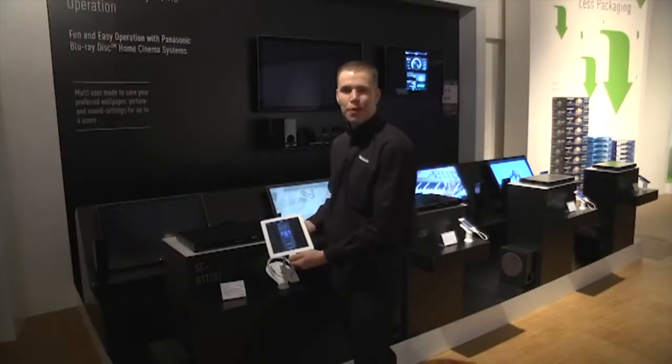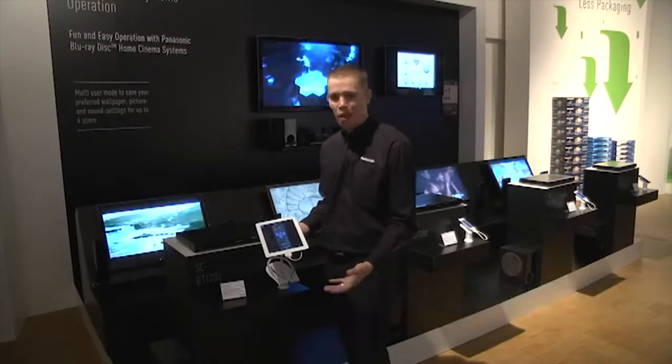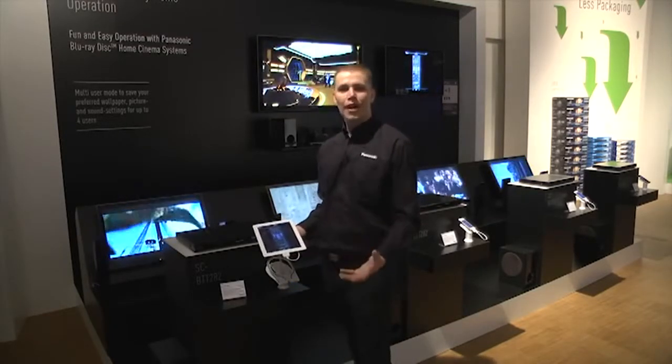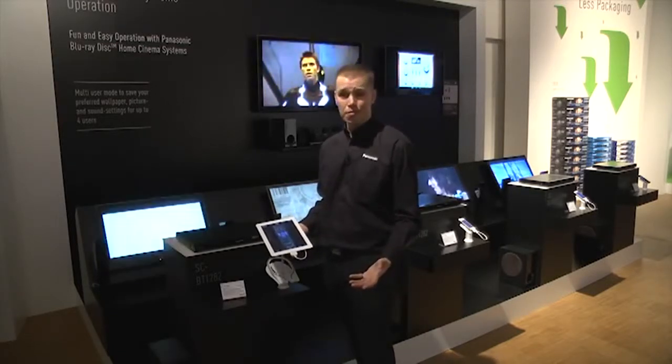Hello to all you Panasonic fans eagerly waiting the new 2012 range. My name's Adam and I'm very happy to be showing you some of the highlights and features coming to you this year. For the first time ever, Panasonic will be releasing a blu-ray home theatre application for your iOS tablets or your smartphones, as well as Android based platforms.